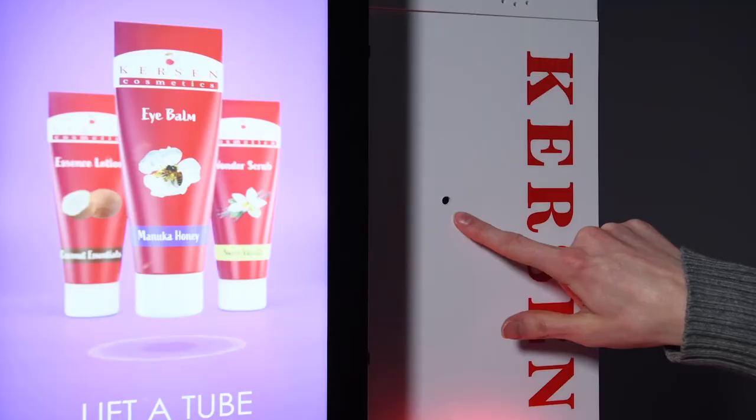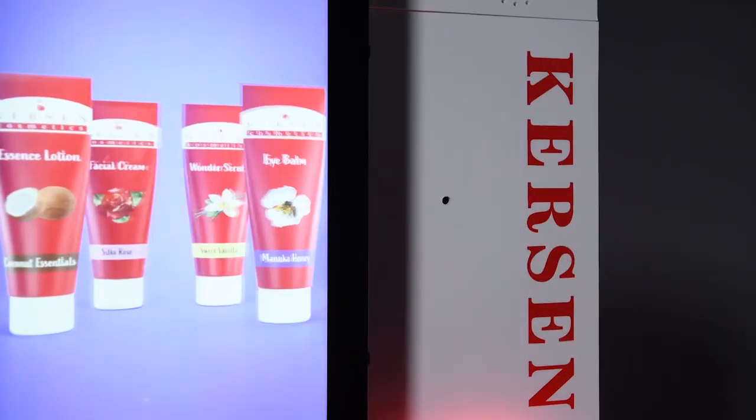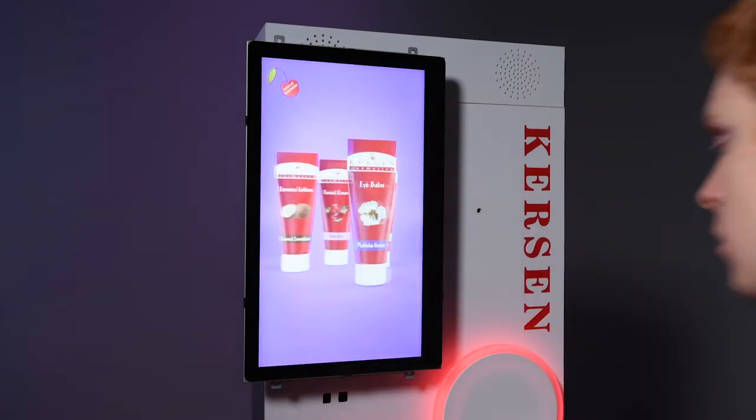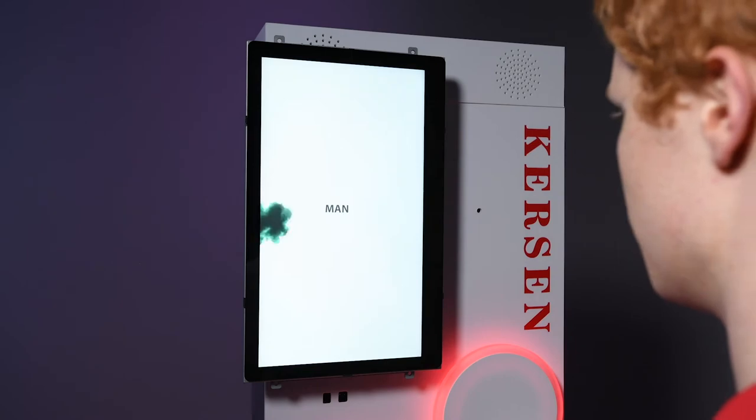The cosmetic side of the kiosk has a gender recognition camera by Nexmosphere. This can be used to detect gender and age within a confidence interval and be programmed to display different content based on the result. To activate the hidden gender detection demo, touch the right side of the screen and have someone stand in front of the camera.